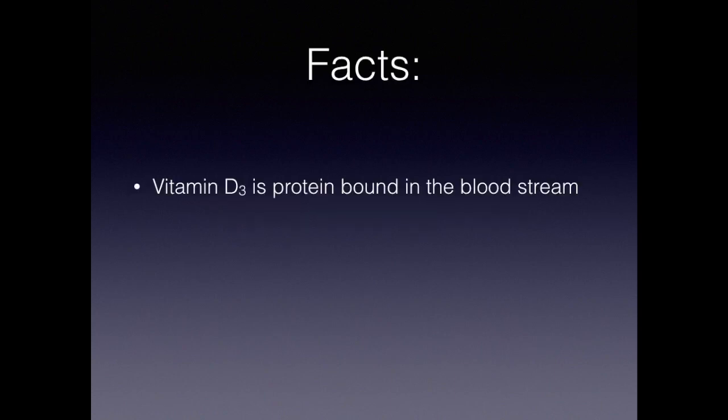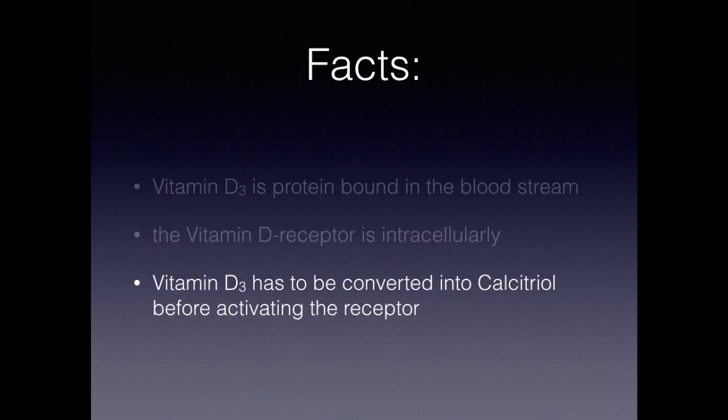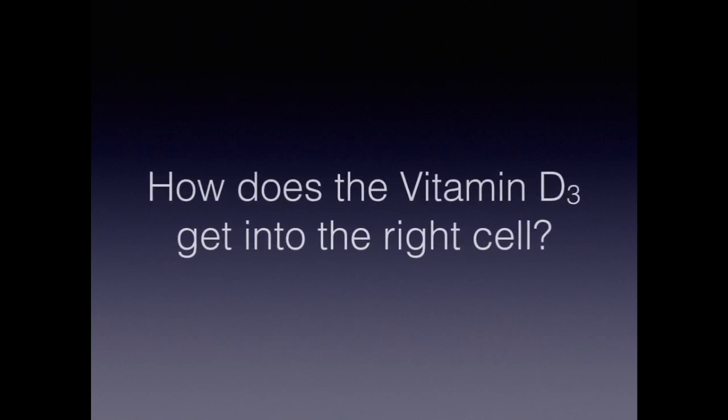So what are the facts? Vitamin D is DBP-bound in the bloodstream. The vitamin D receptor, which conveys the related effects in the DNA, is inside the cells. Vitamin D3 has to be converted to activate the receptor. Therefore, the question is: how does vitamin D get into the right cell?